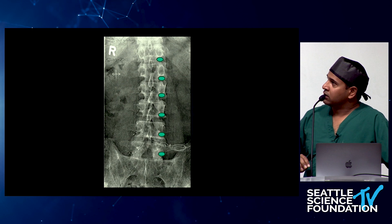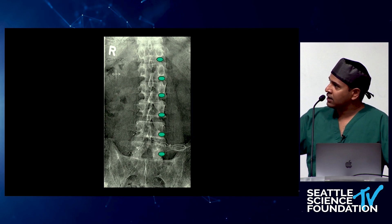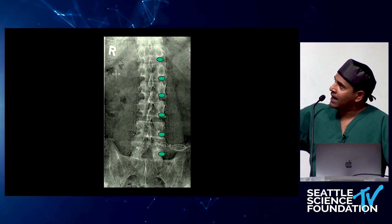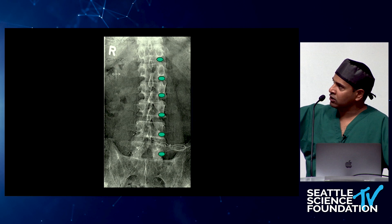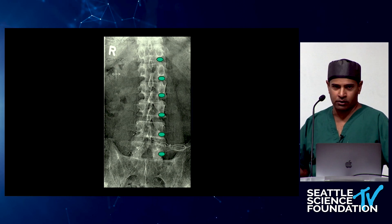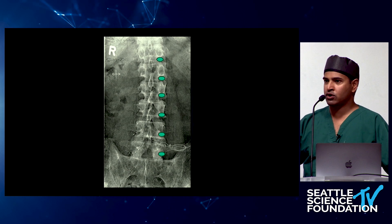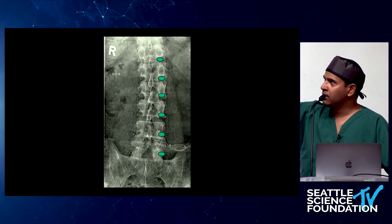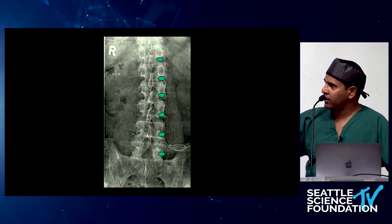This is what the DRGs look like under radiographs — sitting underneath the pedicles laterally, paraspinally. As you go down the spine from T10, the DRGs become a little more lateral. The L5 DRG is more lateral than L4, which is more lateral than L3. From L3 up, the DRGs sit right underneath the pedicle.